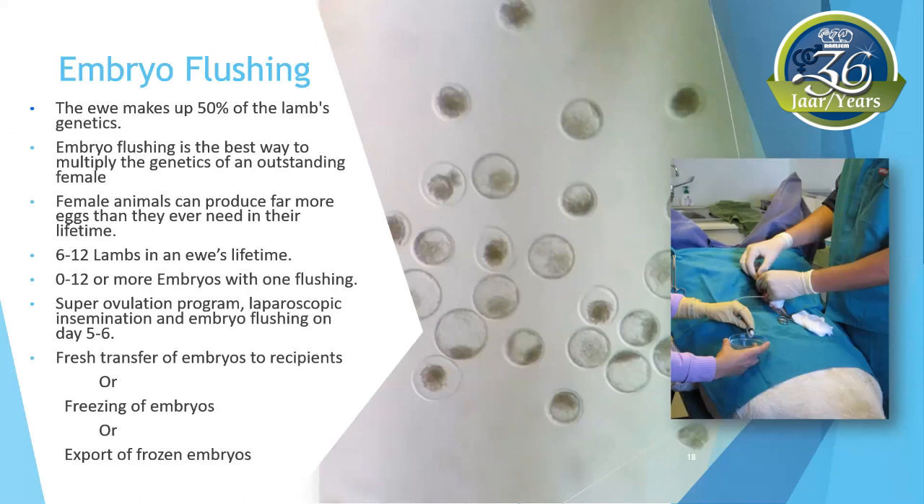Because 0 to 12 or more embryos can be collected with one flushing, and a ewe can be flushed several times, she can be synchronized to superovulate — in other words, making many egg cells available at the same time. These egg cells are then fertilized by means of laparoscopic AI. Five to six days later, the fertilized egg cells, called embryos, are flushed from the uterus in a short procedure under anesthesia, and the embryos are collected. These embryos can then be freshly transferred to recipient ewes, or the embryos can be frozen for later transfer. Embryos can also be flushed, frozen, and then exported to other countries.